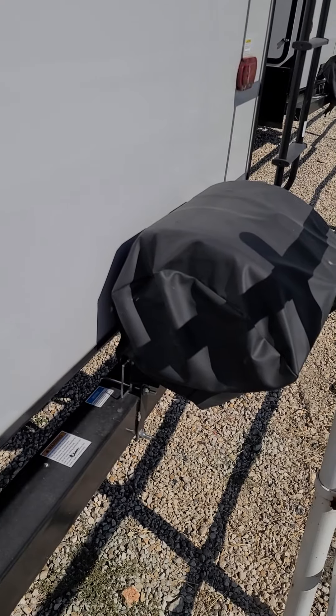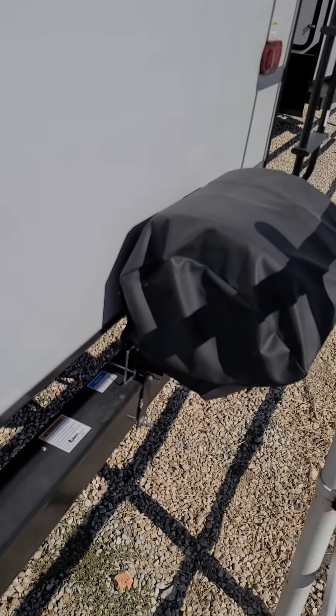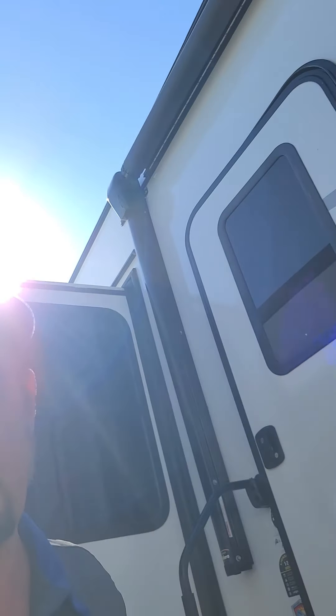We've got the full-size drill — this does spin around so it has an arm that articulates. The walkable roof. It does have a hookup for the back camera. These RVs also have built-in Wi-Fi, so this does have the Wi-Fi booster already on it by King. Very nice feature.